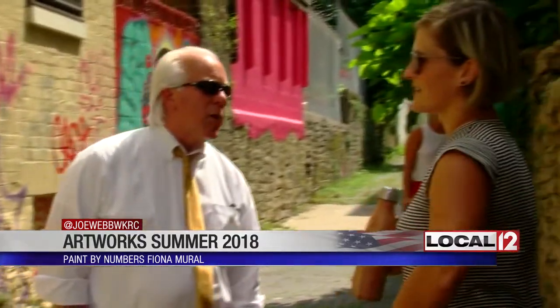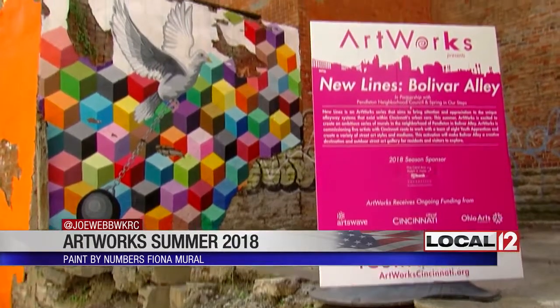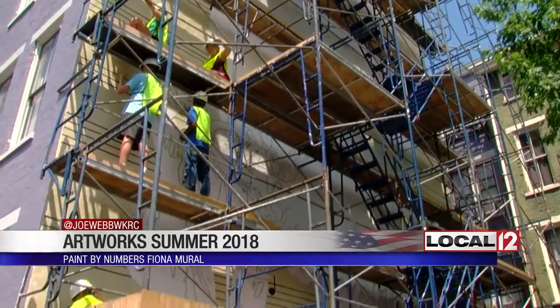Ustig, who created the James Brown mural on Liberty, will do one of about a dozen murals on a block-long stretch of Boulevard Alley. The project is called New Lines, and is just now getting into full swing. There are more than 20 new murals going up this summer.